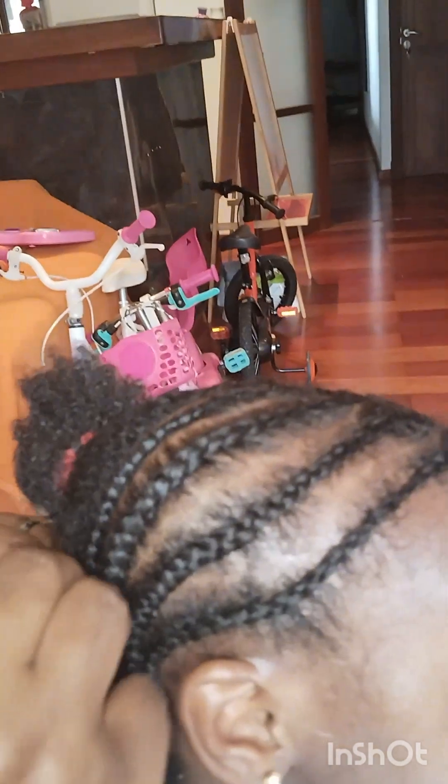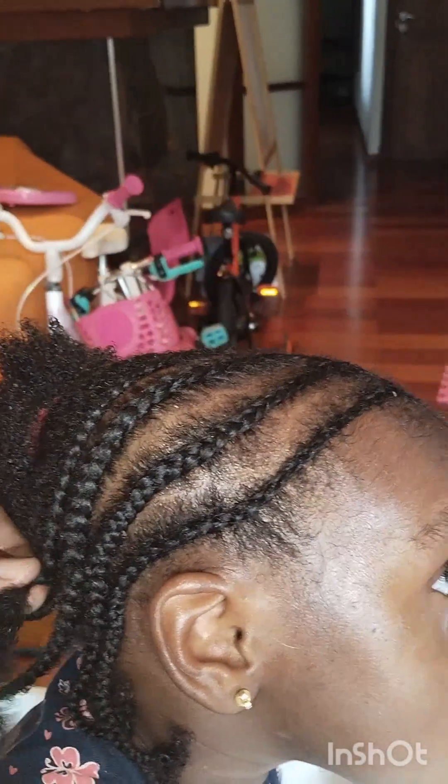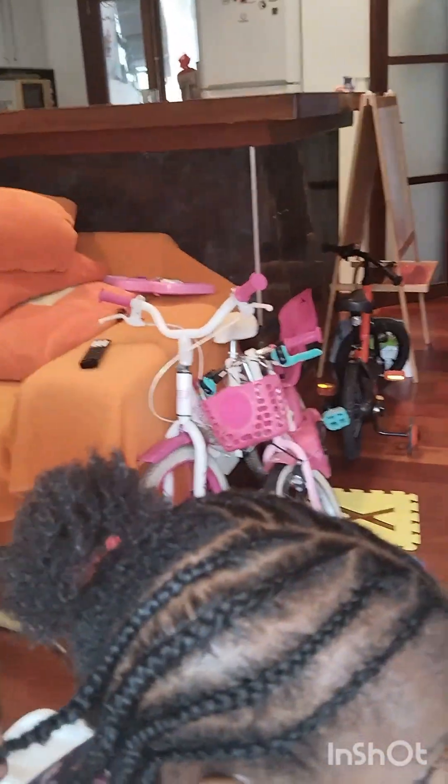Anytime you're taking your baby girl's hair down, you need to apply products like water because the hair is already dry. If you're not going to plait it immediately and you don't want to wash it, you just have to apply something to make it soft while you're loosening it. I'm not washing the hair here — that's why I applied so many products like shea butter, Cantu, coconut oil, and so on. If you want to know the exact products I use, drop it in the comment section and I will definitely share with you guys.